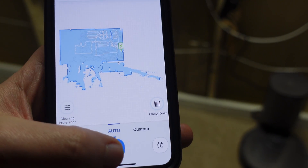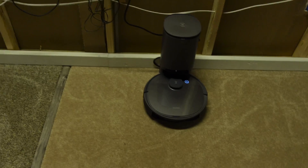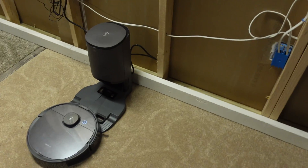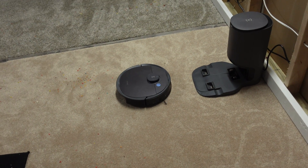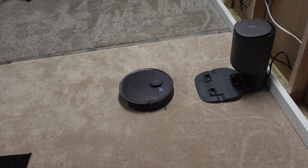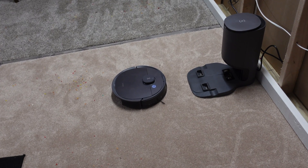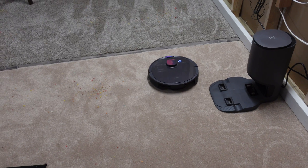So what do you think about this model, the T8 Plus? I'm kind of curious about getting that N8 Plus Pro. I don't think I'd be interested in just the N8 Plus — I don't see it having much of a difference over this one. But the Pro version should do a lot better on obstacle avoidance overall.